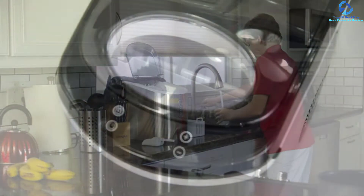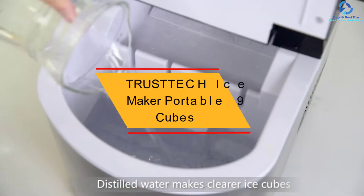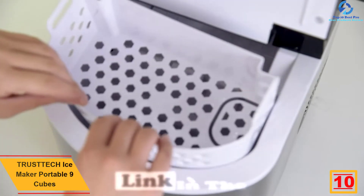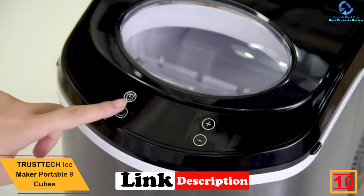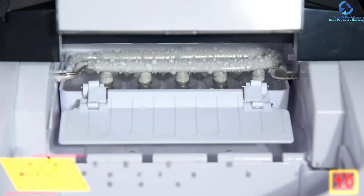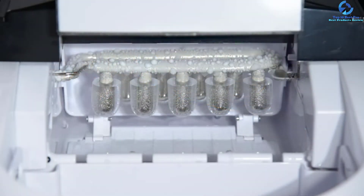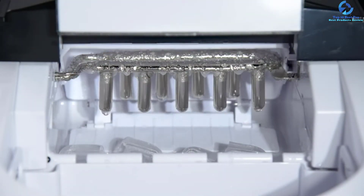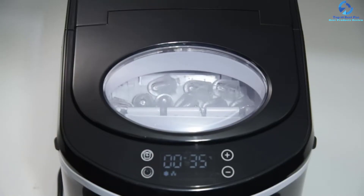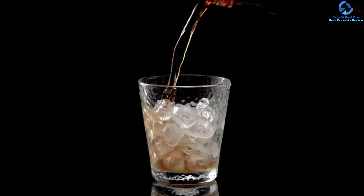Starting at number 10, we have the Trusttech Ice Maker Portable. This is a user-friendly and efficient ice maker for reliable ice making. It features single button operation, making it great for all users. It makes up to 26 pounds in 24 hours or nine cubes in six minutes. It also has a smart self-cleaning system, a powerful efficient motor, and a transparent viewing window to monitor the process.